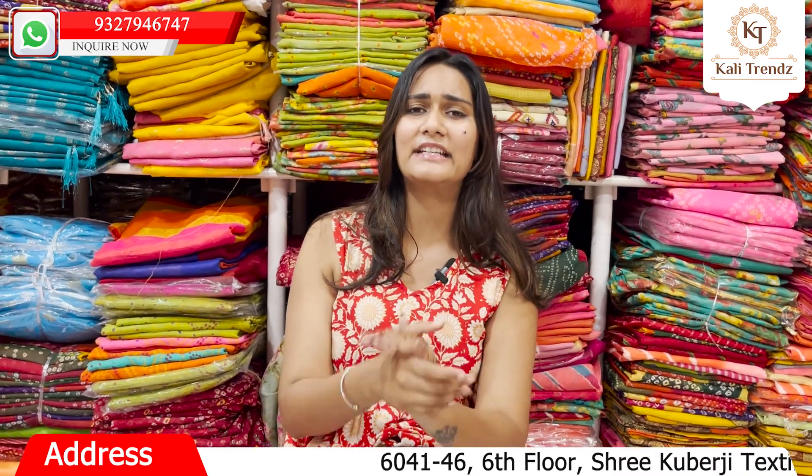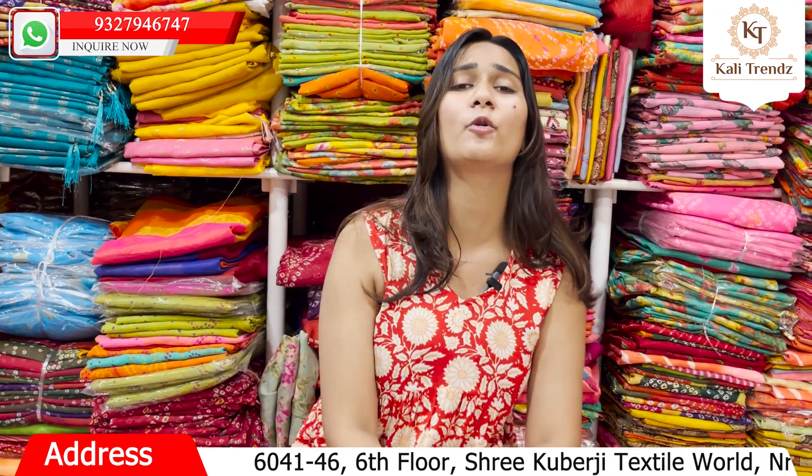You will get to see the same collection and designs here, along with the latest trends. Most of the time there will be celebrity styles, patola, and pachrangi. There will be a lot of new collections coming here, so you will get to see the whole collection.